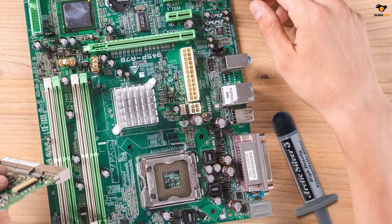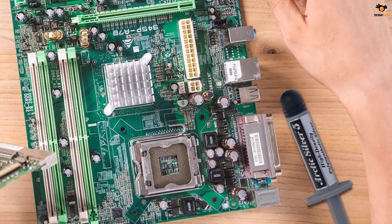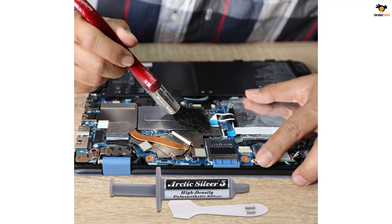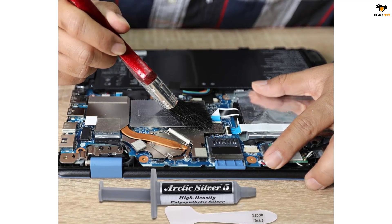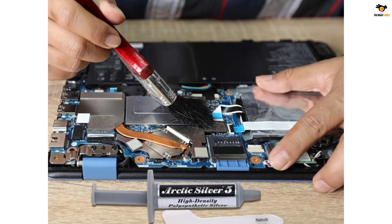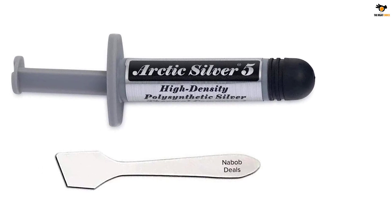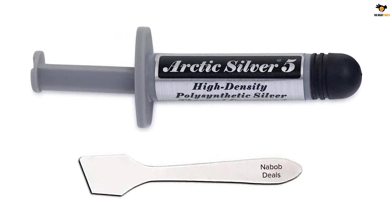Along with micronized silver, there are other compounds present such as zinc oxide, aluminum oxide, and boron nitride, which extend its thermal conductivity further. Nabob Deals also includes a dedicated thermal paste applicator with a 3.5g syringe so that this unique, high-density product can be applied easily over critical surfaces. Once properly installed, the Nabob Deals Arctic Silver 5 offers a high level of performance thanks to its standard thermal conductivity level that brings CPU temperature down and allows it to perform faster.